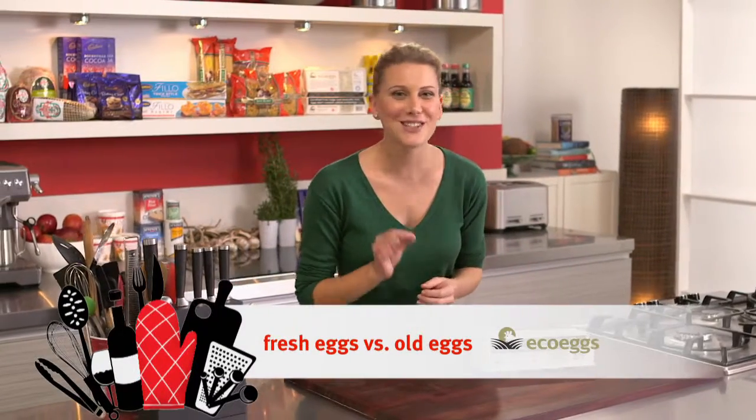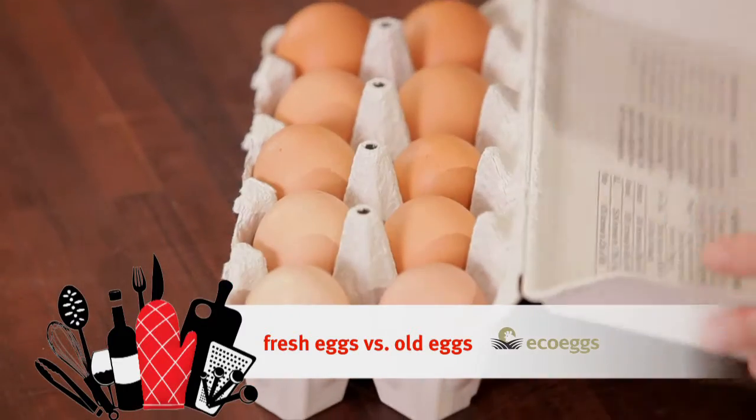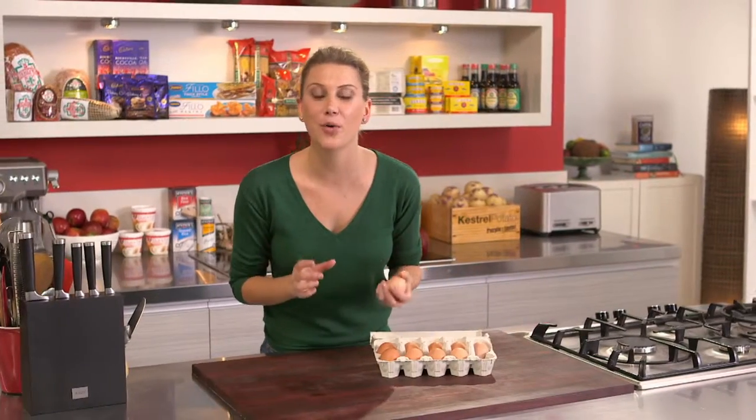When cooking, fresh is always best and that goes for eggs too. There's nothing better than poaching eggs when they're at their freshest, or even soft boiling them.